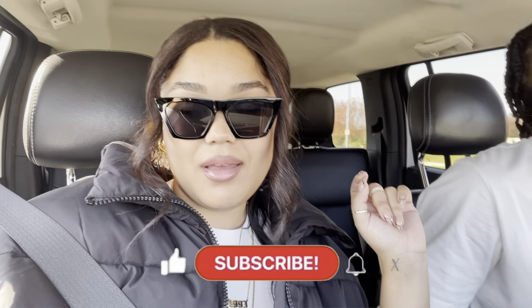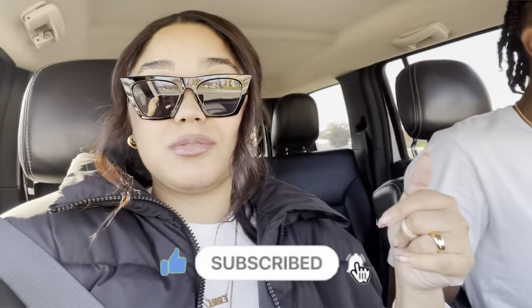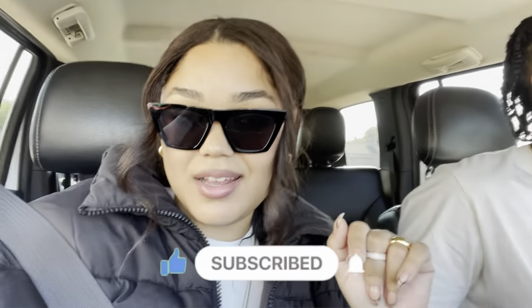Make sure that you subscribe, leave me a comment, and like this video. Subscribe for real because I'm not going to be decorating in this video — that's going to be the next video. So you all need to tune in and hit the subscribe button so you can see it.